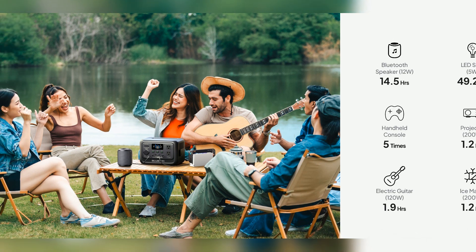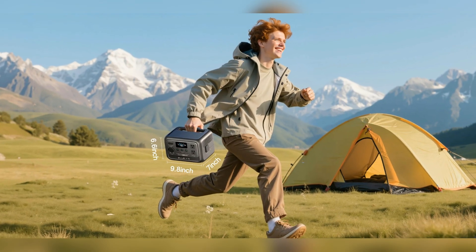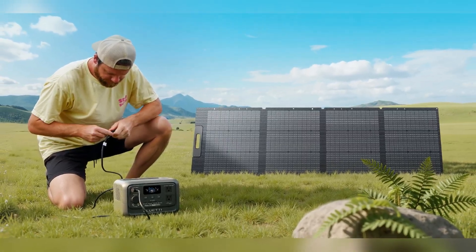Think portable power means heavy, noisy, or unreliable? Many believe compact stations can't handle real-life demands, but technology has evolved. Let me show you how.